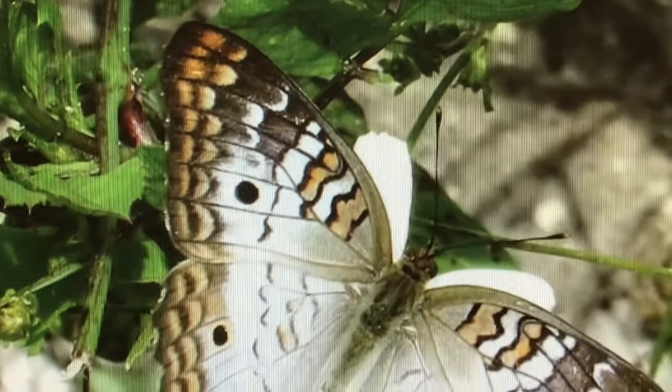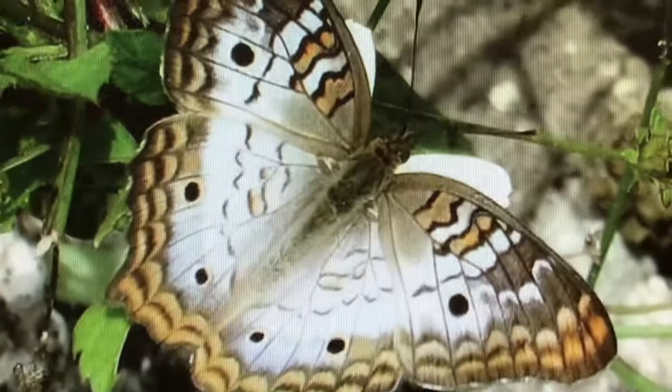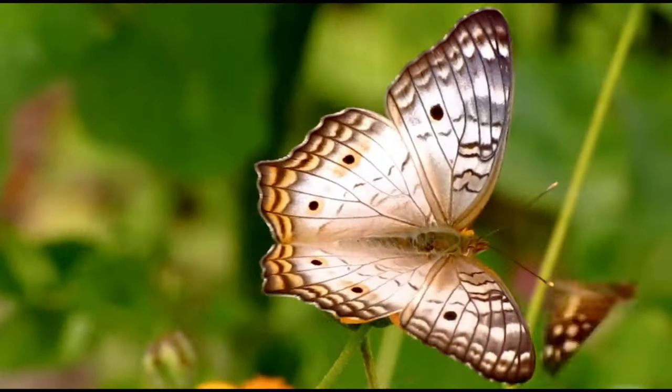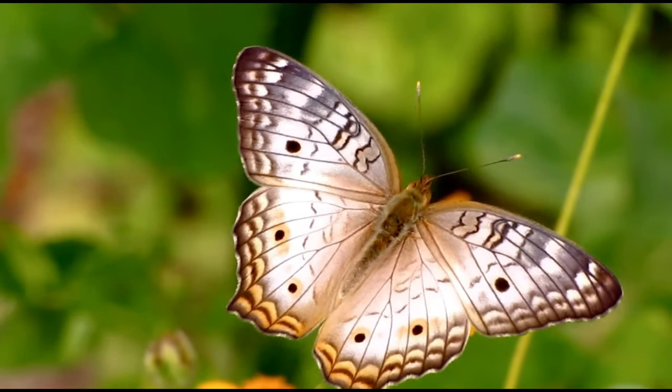Hello and welcome back to Naples Nature Weekly. Naples is home to an abundance of butterflies that we can enjoy all year round. The white peacock butterfly is a permanent resident in the Naples area. They are typically found along lakes, shallow swales, and swamps.